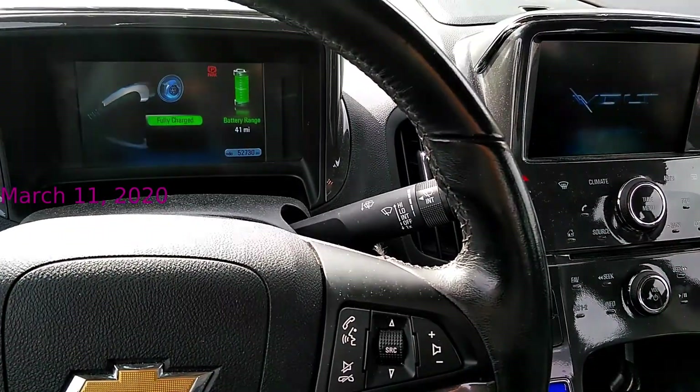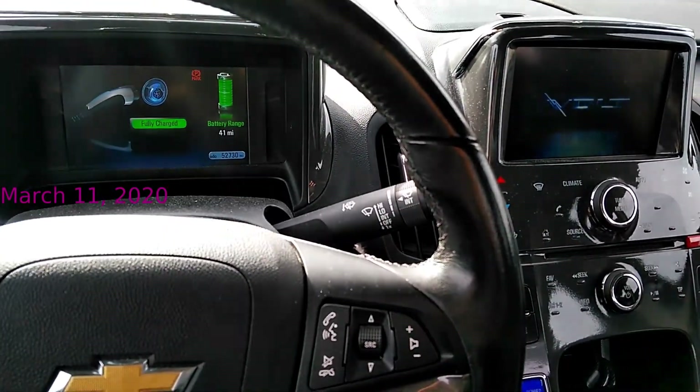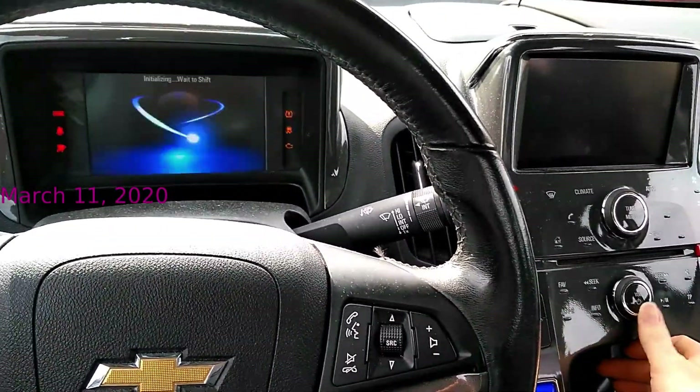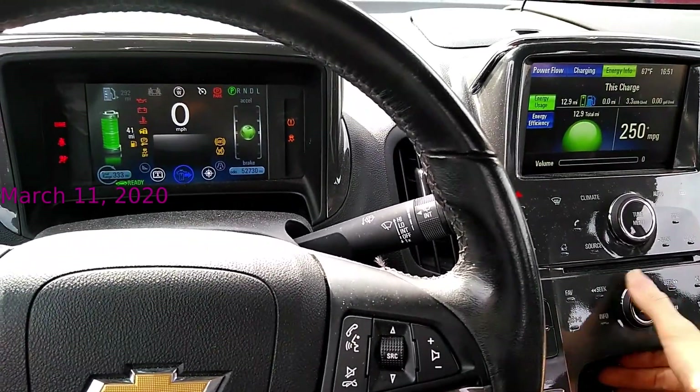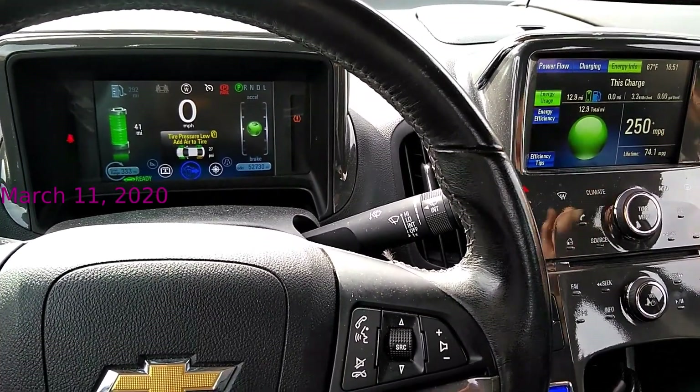Today after solar charging the screen is showing fully charged, but this number here hasn't been reset.